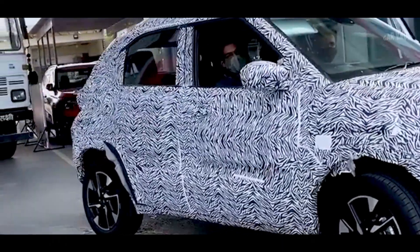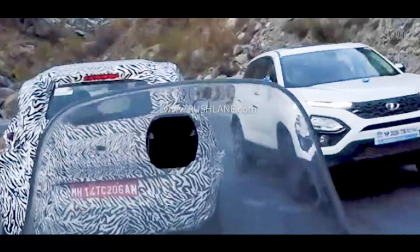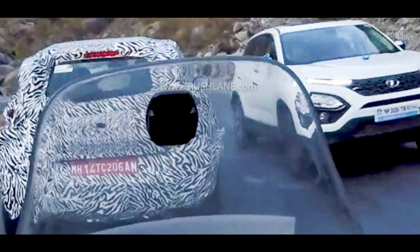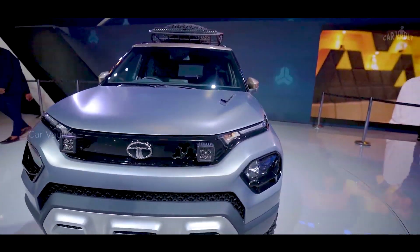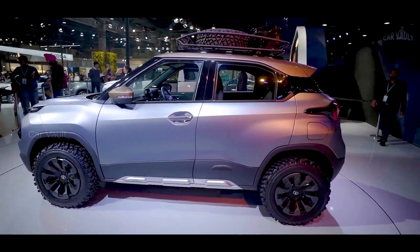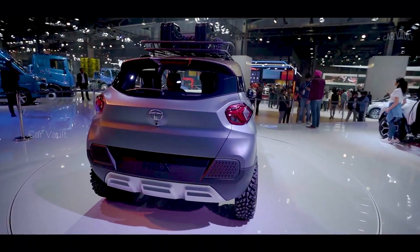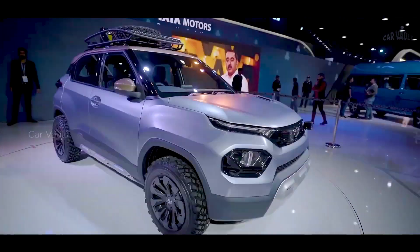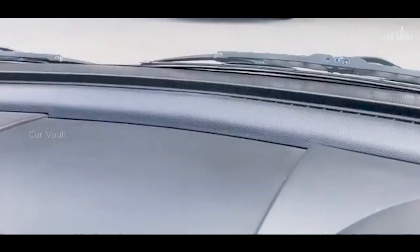The homegrown auto major will be entering a new segment in 2021, as the production version of the HBX concept will go on sale in the due course of the calendar year, and it has been spotted testing regularly in recent times. The micro SUV will be positioned below the Nexon compact SUV, and is expected to be priced between rupees 5 lakh and rupees 8 lakh, ex-showroom.